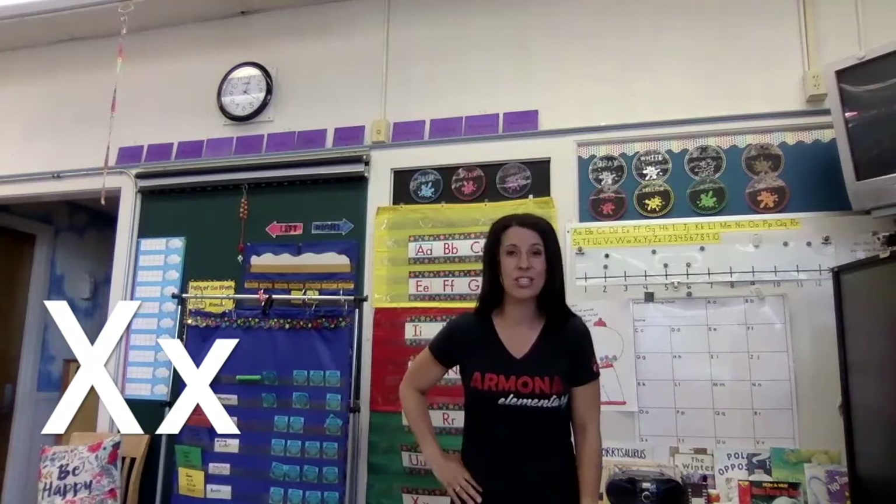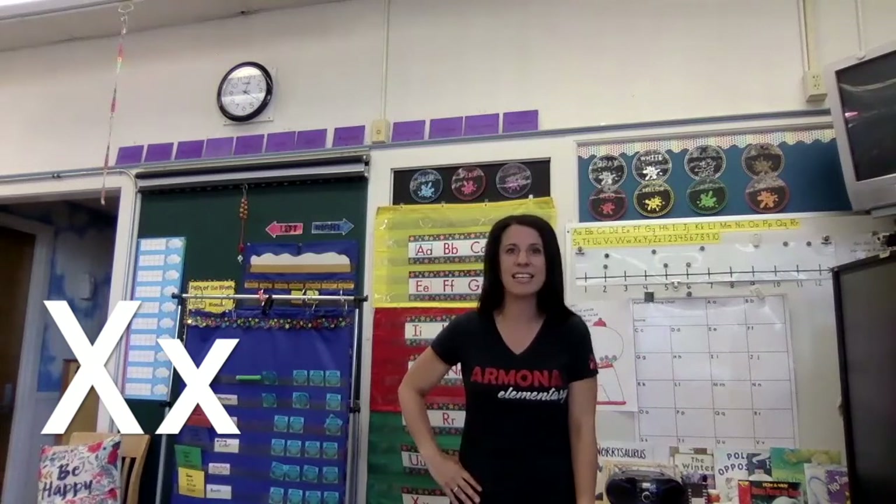Now we're going to do X. X is a little tricky because there's not a lot of things that start with X, so we're going to think of X as in box, and say the X sound at the end really loud. Get your X ready. X says 'x' as in box. X says 'x, x, x.' Good job.